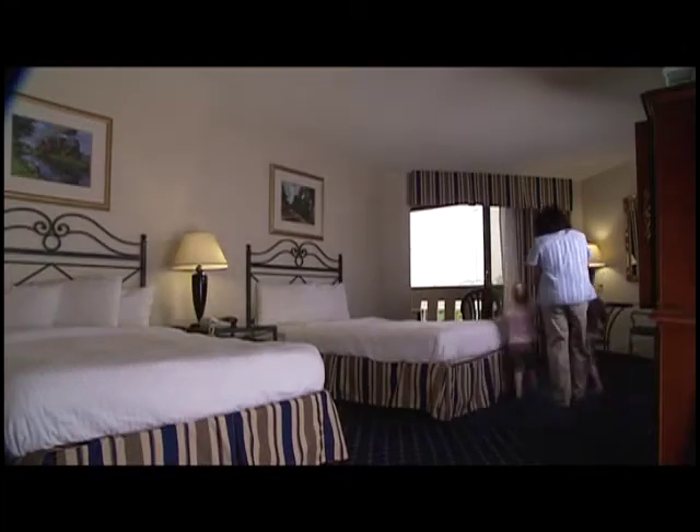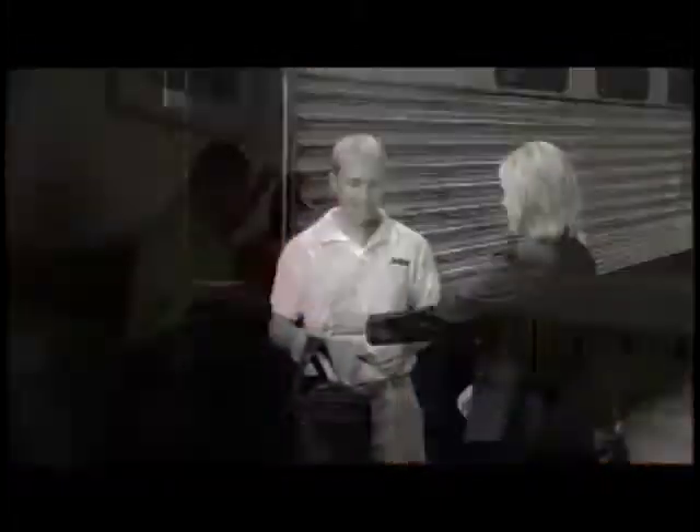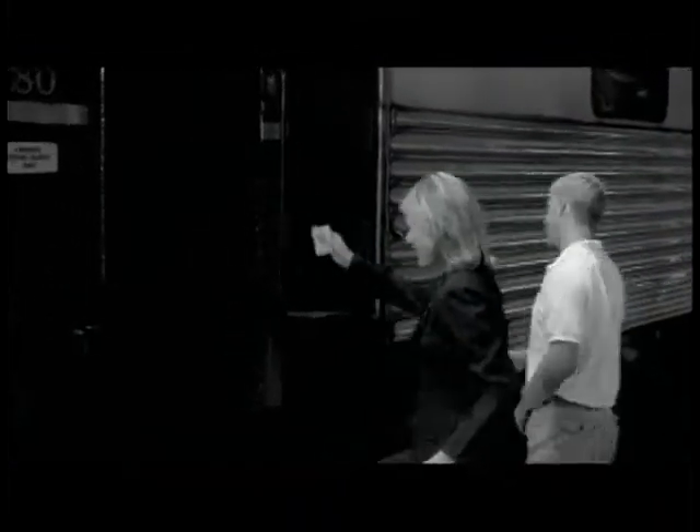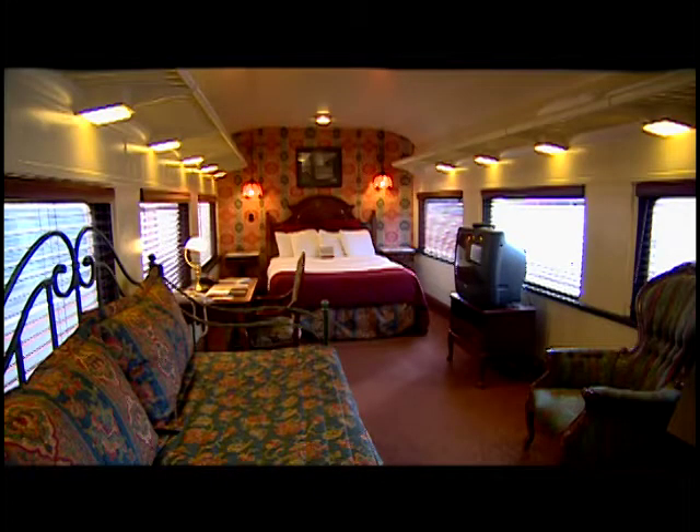We're proud to offer 363 comfortable guest rooms with everything you need for a pleasurable stay. For an incredibly unique experience, our Victorian train cars offer a chance to step into the luxury of yesteryear.